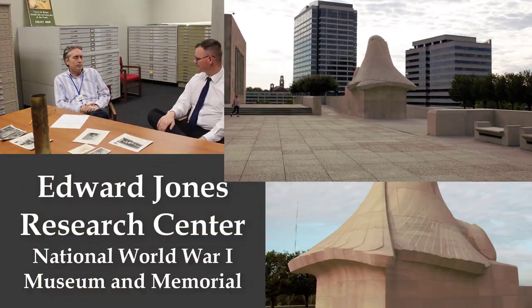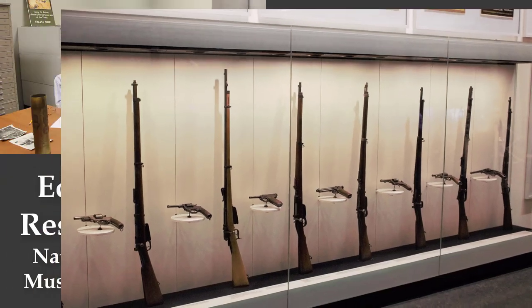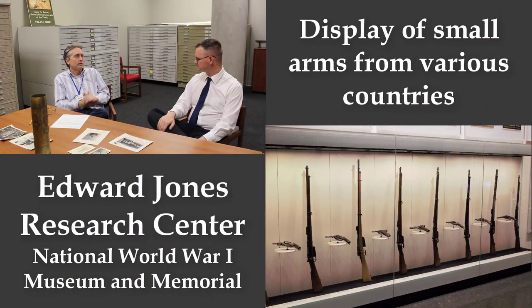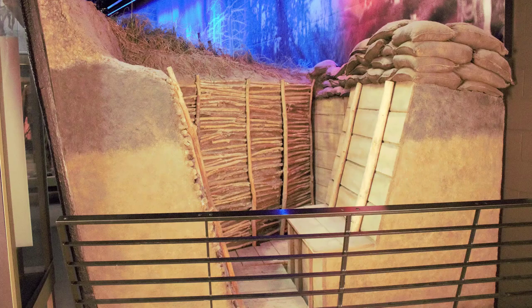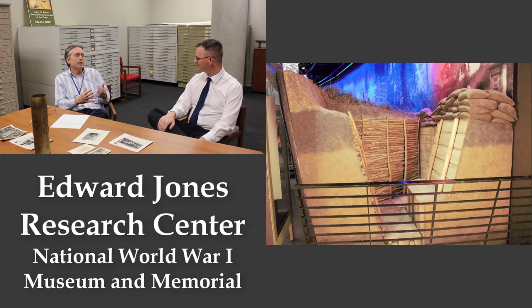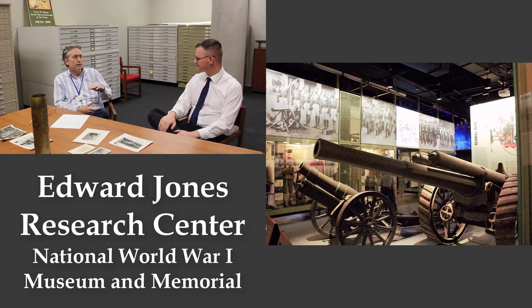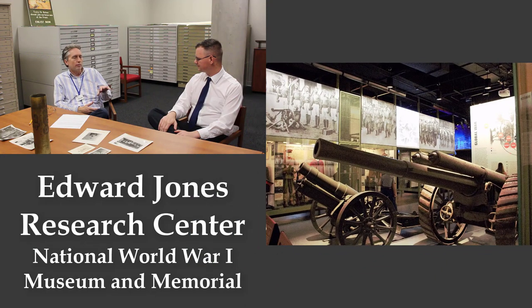The National Historic Landmark plaque is on the front as you walk in — it's an important designation. Then we became the National Memorial in 2015. We are also part of the National Centennial Commission, which is part of our outreach nationwide, and our president and CEO was on the commission. So beyond traditional exhibitions and programs, there are many other components to what we do.